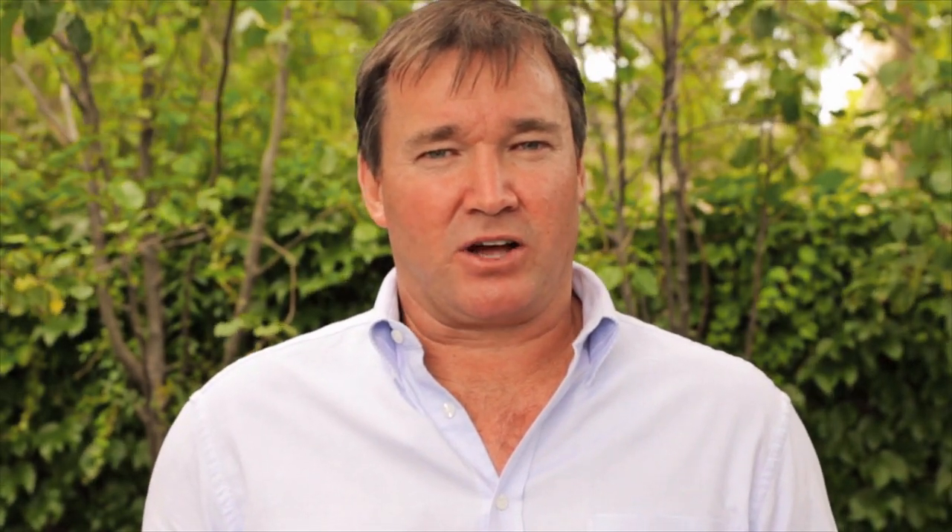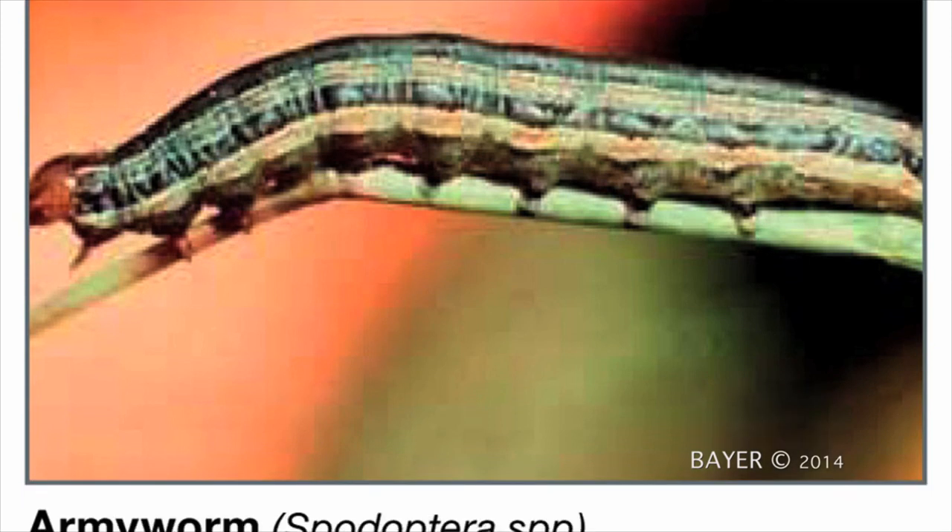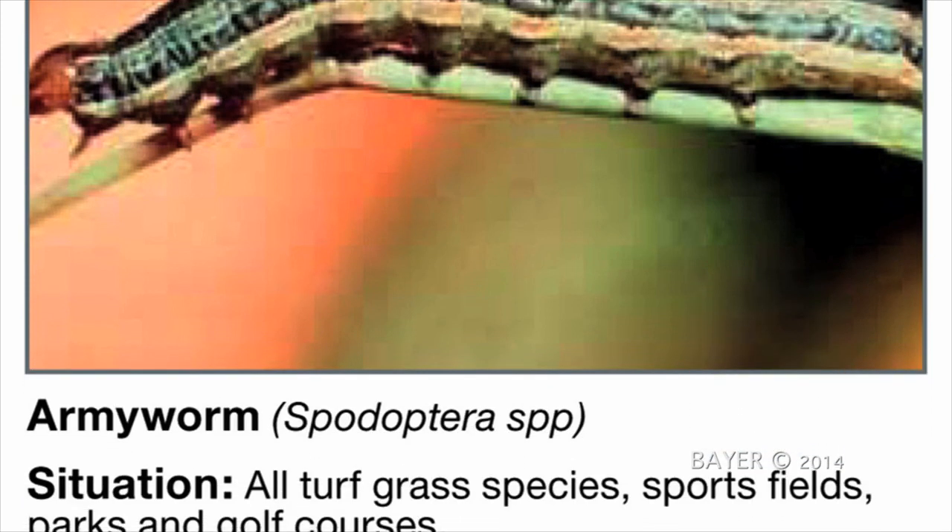As far as surface feeding caterpillars go, these come from moth eggs that hatch into a few closely related pests like armyworm or cutworm. The symptoms you'll see is fast moving dieback in summer from a population explosion of these night feeding caterpillars.